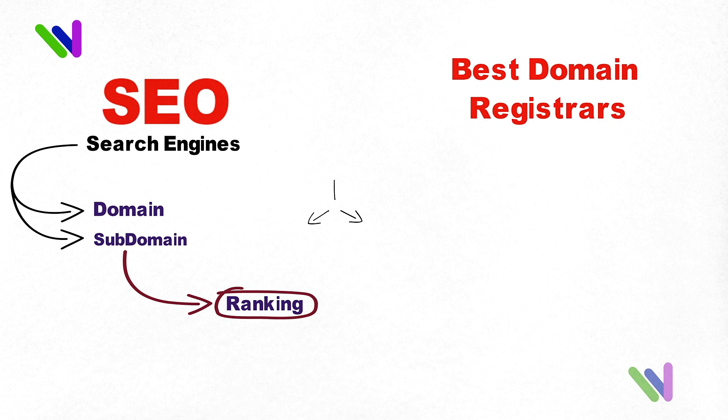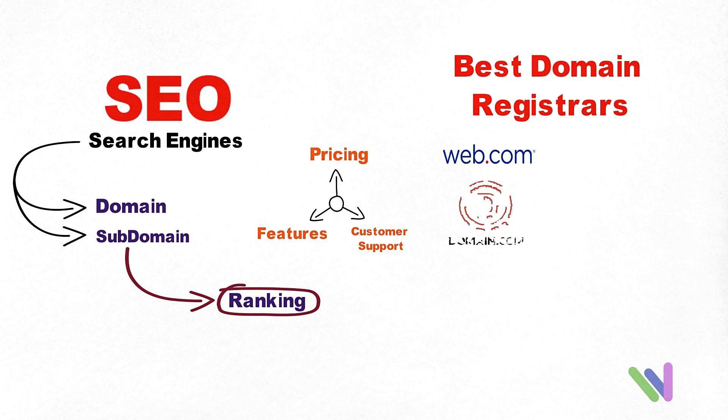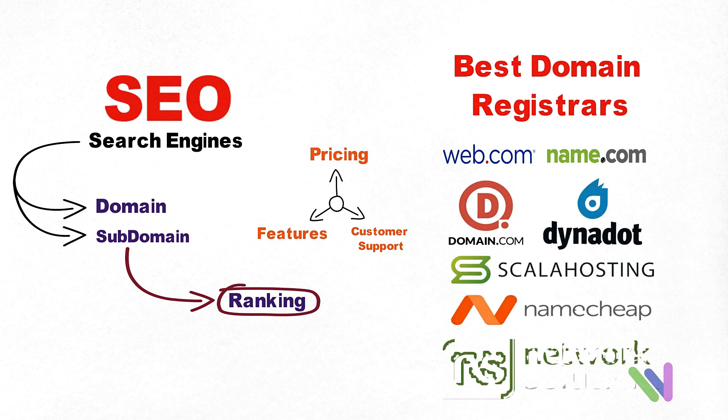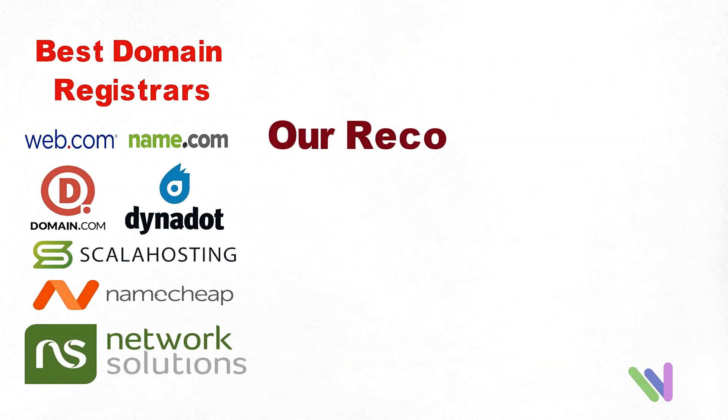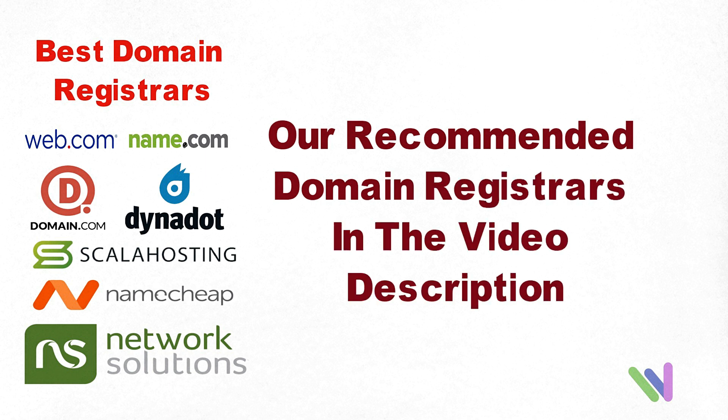Here are some of the best domain registrars in the world, based on their pricing, features, and customer support: Web.com, Domain.com, Name.com, Scala Hosting, Namecheap, Dynadot, and Network Solutions. If you're ready to buy your own domain, check out our recommended domain registrars in the video description.